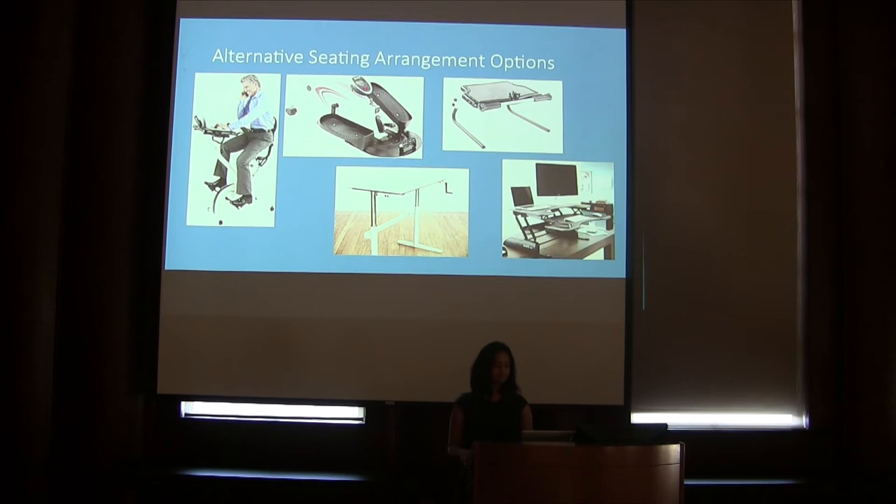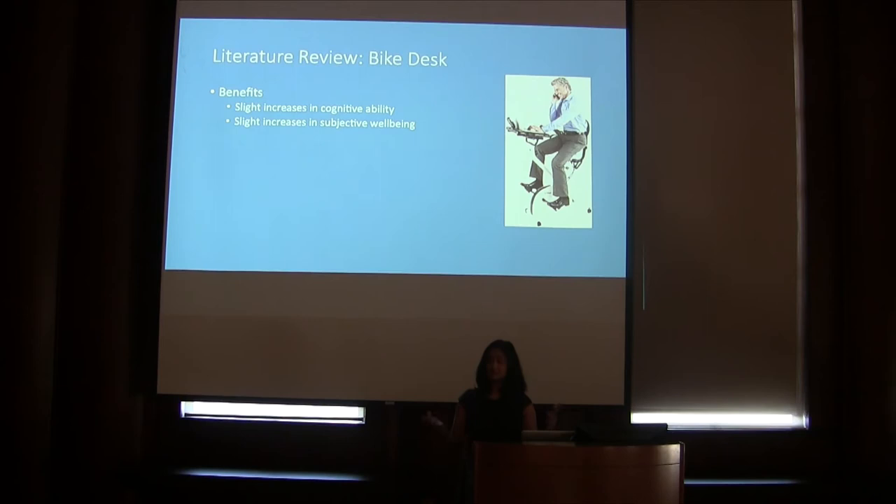I decided to begin my literature review with the bike desk. This device has been the topic of many scientific research articles. One article studied the relationship between exercise and cognitive ability and found that studying while exercising has slight benefits to recalling information, though this result was not statistically significant. Another research article from Clemson University studied the relationship between using a bike desk and subjective well-being. The data suggested that students who used a bike desk reported higher levels of motivation, increased energy, and improved mood, but again this result was not statistically significant and cannot alone justify implementation.